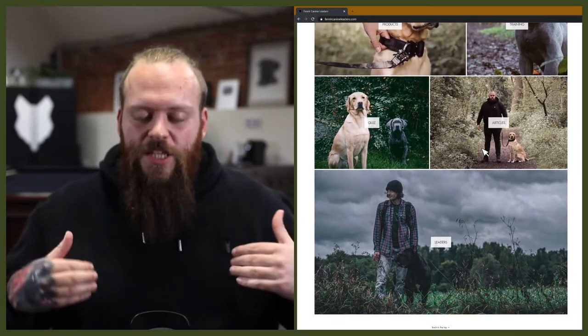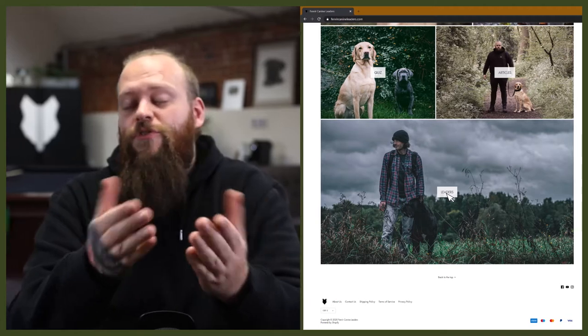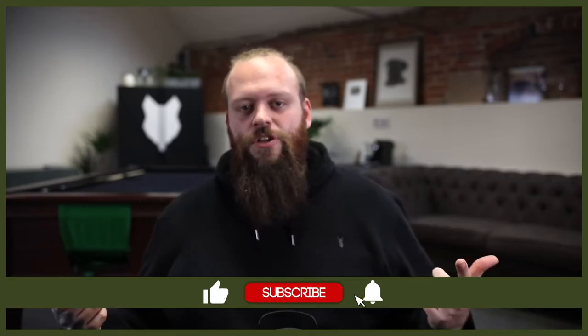Welcome back to the Fenrir Golden Retriever Show. If this is your first time here, my name's Will. I'm a canine behaviourist and the founder at FenrirCanineLeaders.com. This channel is dedicated to helping you learn everything you could ever want to know about the glorious Golden Retriever, so if you love them as much as we do, hit that subscribe button and turn on the notification bell.